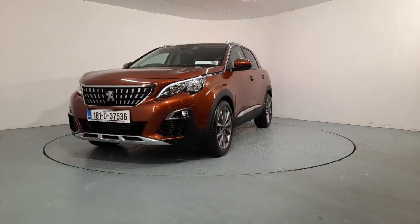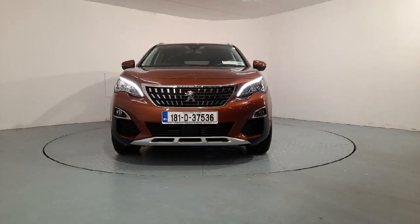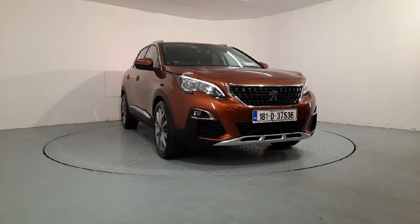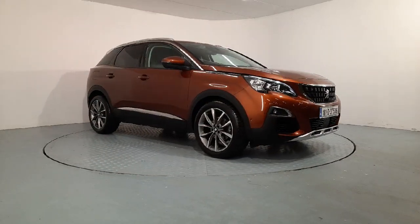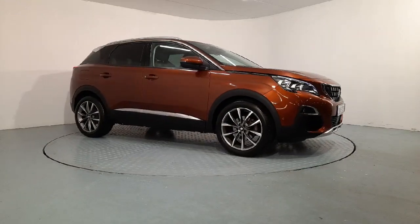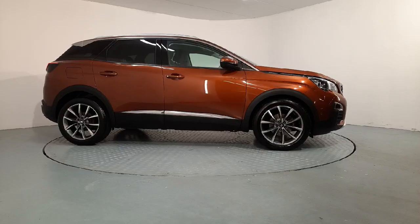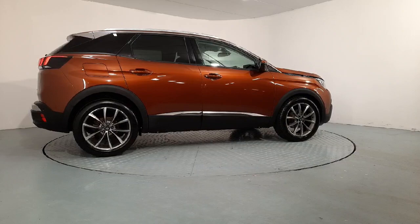It's the Allure model, it's a 1.2 petrol manual, finished in this lovely brown metallic paint. You can see the LED headlights, it has 19 inch upgraded alloy wheels, privacy glass in the rear and back windows, and it comes with front fog lights. There's 64,000 kilometres on the clock and it has a full Peugeot service history.